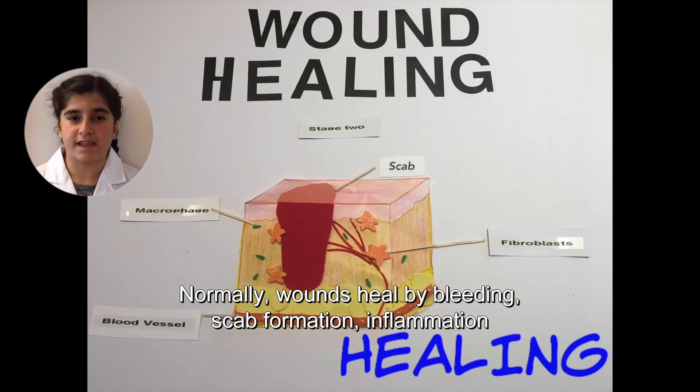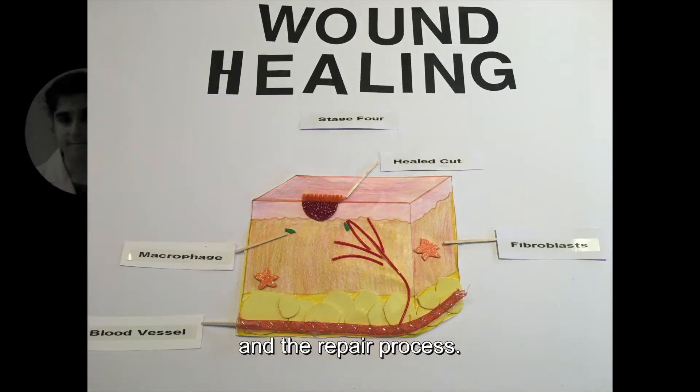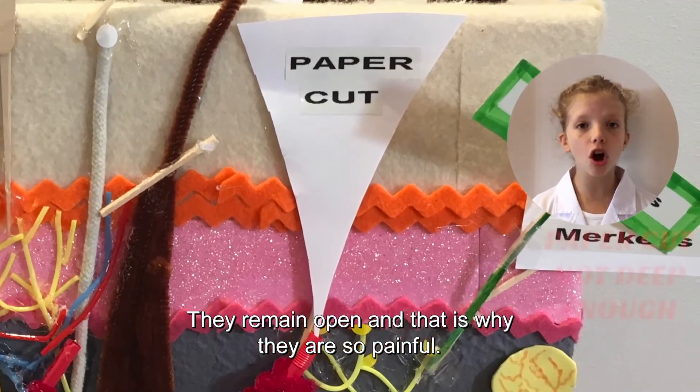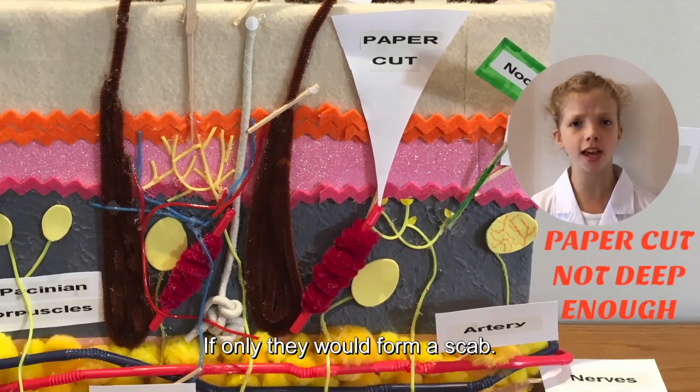Normally, wounds heal by bleeding, scab formation, inflammation, and the repair process. But paper cuts don't bleed because the cut is not so deep. They remain open, and that is why they are so painful. If only they would form a scab.